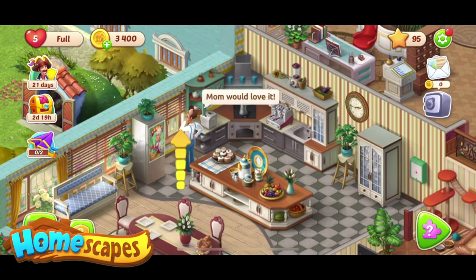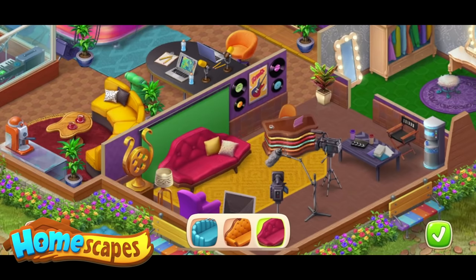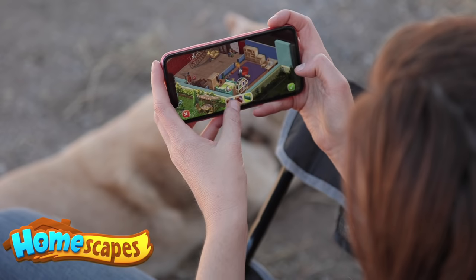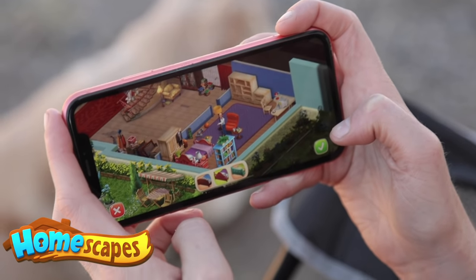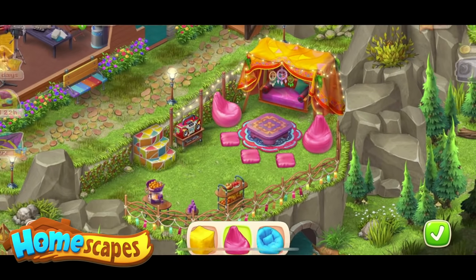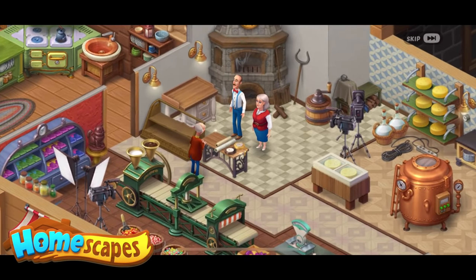In Homescapes, you get to pick out the floor, the furniture, the wallpaper, and every other design element you can think of. There are tons and tons of choices, and you can change the design whenever you want, which is probably my favorite part. After taking on the mansion, you get tons of expansions for other fun spaces like a bakery and many more.